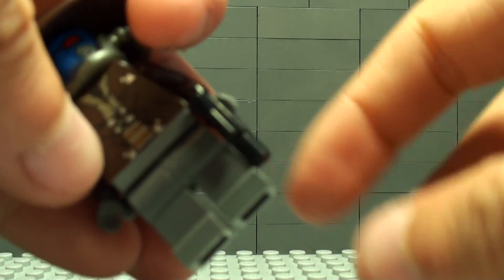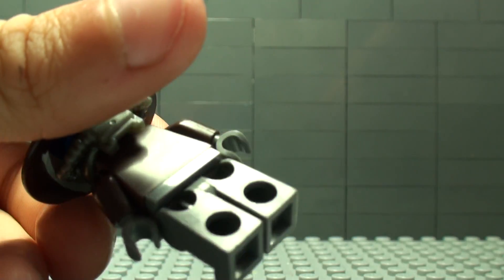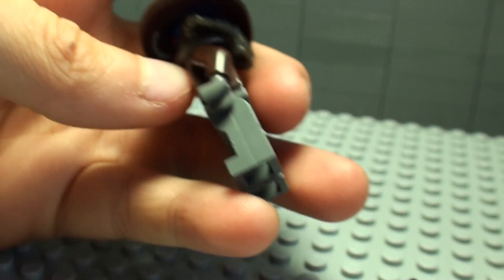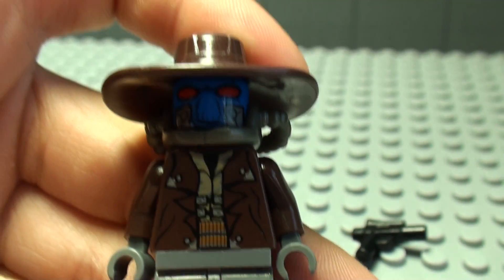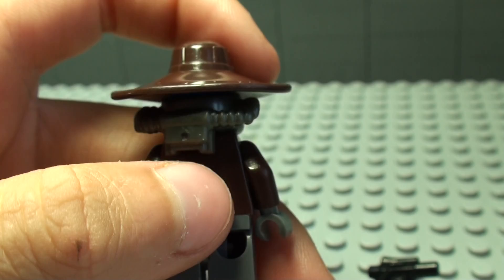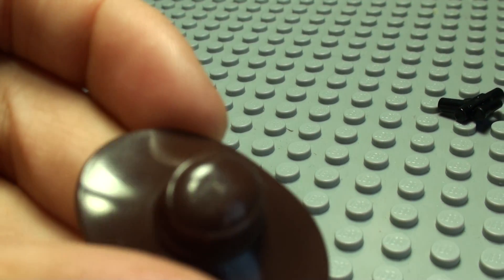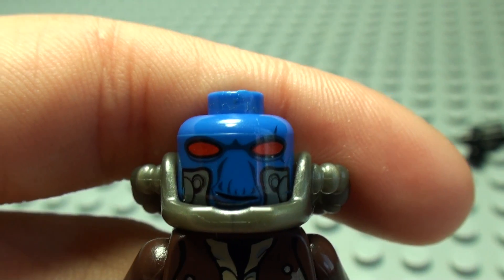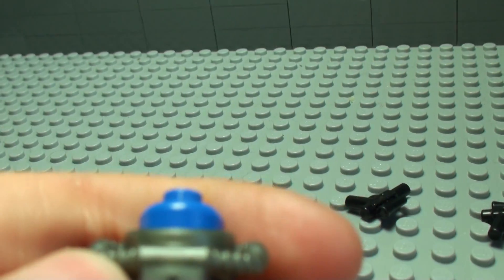I gave him two pistols. He has gray pants and gray hands. He has a really nice, detailed torso. He also has a hat and a cool face. Here's the back of his head.